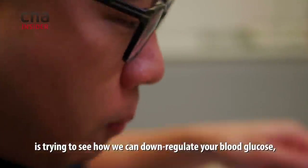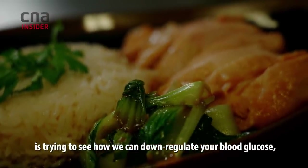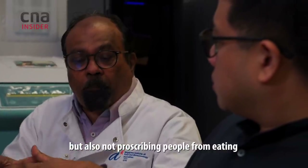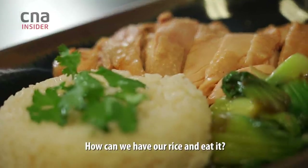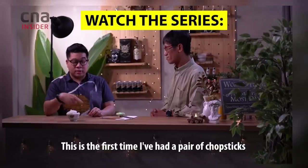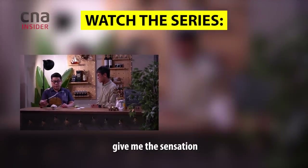All of this science is trying to show how we can down-regulate your blood glucose without prescribing people from eating what they want to eat. How can we have our rice and eat it too? This is the first time I've had a pair of chopsticks give me the sensation that this rice is salty.